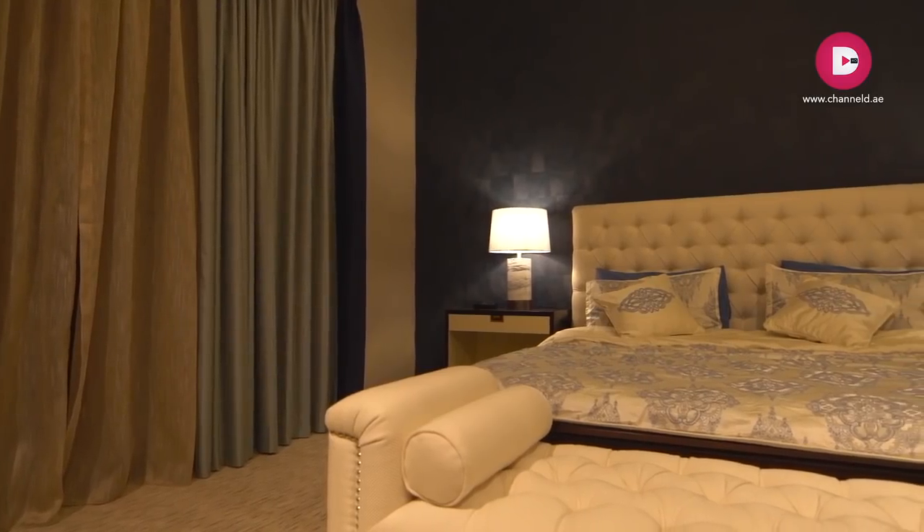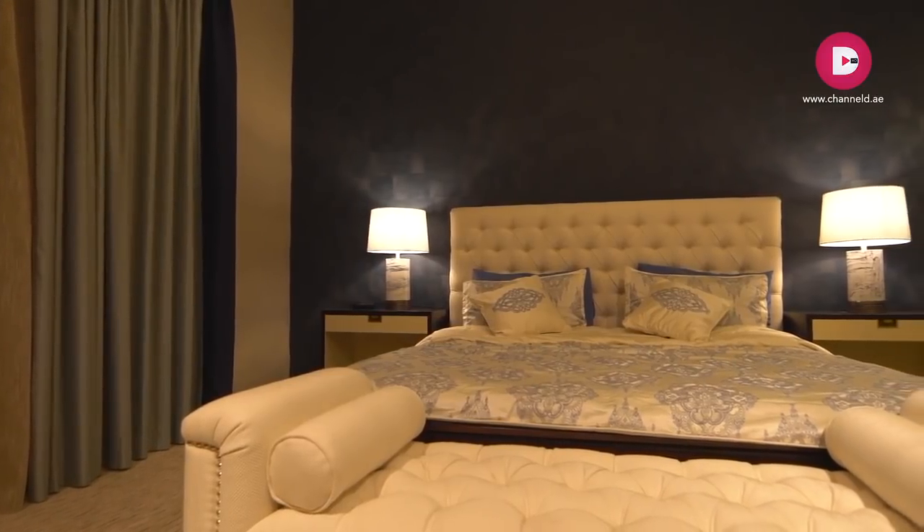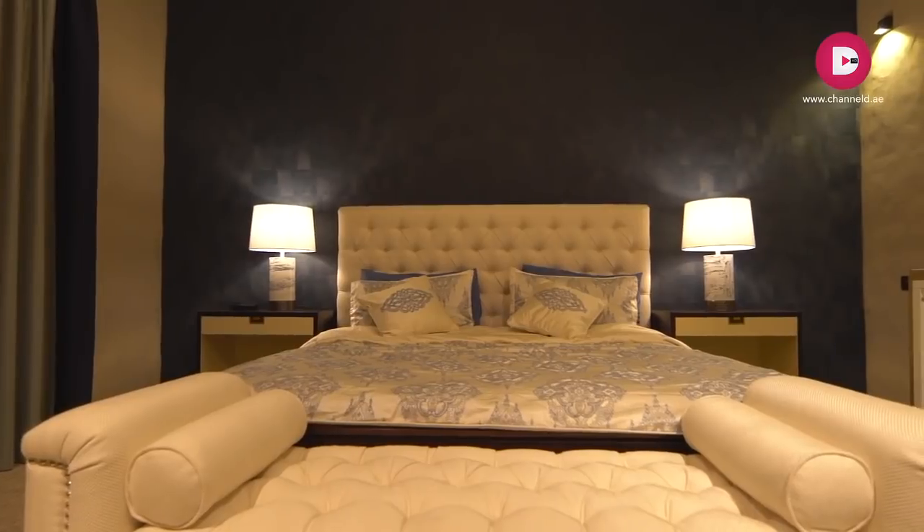We have reached the master bedroom of this villa and it's done so well. You can see a very beautiful blend of white and a very rich greenish-blue wallpaper finish. The same story continues — the colours, the contrast, the curtains, the headboard, everything is just superb.